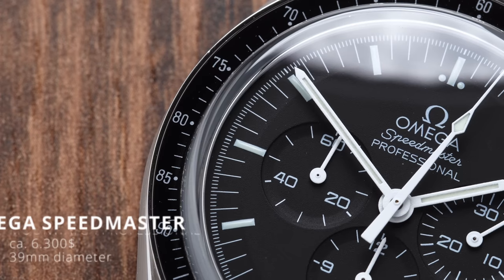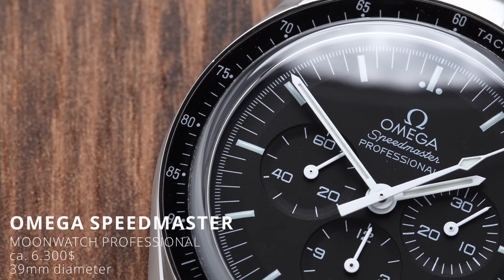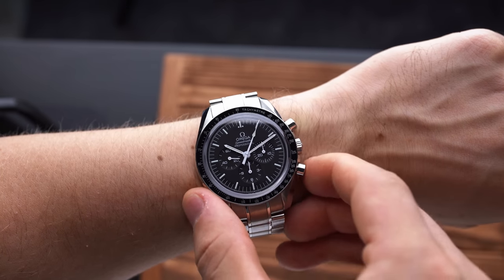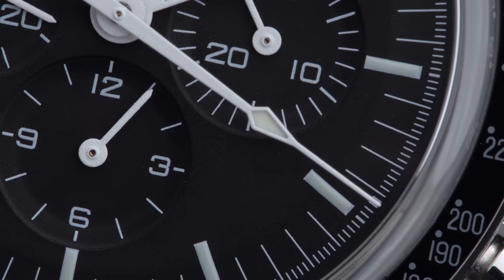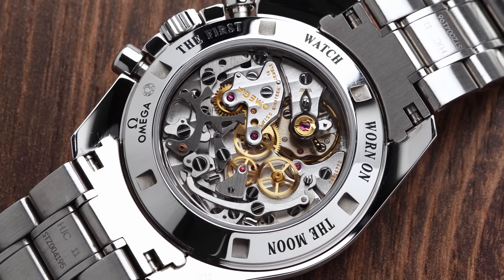This next chronograph is probably one of the two most popular chronographs right now, and a watch you will most definitely stumble across sooner rather than later when starting to get into watches — the Omega Speedmaster Moonwatch Professional. There are a lot of variations of this chronograph out there since it has been around for quite some time, and it's probably the number one go-to watch for every astronomy fan out there. I did an in-depth review of this watch, which I will link down below because there is so much to talk about. It houses one of the most beautiful movements I've seen below the $10,000 mark and starts at about $6,300.